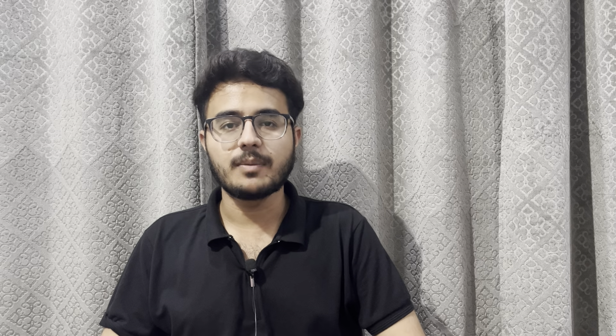Hello everyone, welcome back to the channel. I am Ajay Rathian Ghandli, I am a third year veterinary student at SKUAST Jammu.